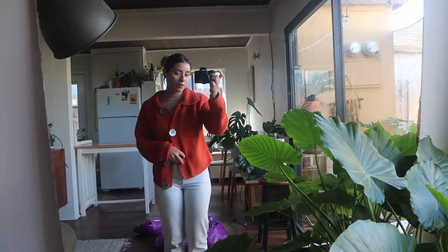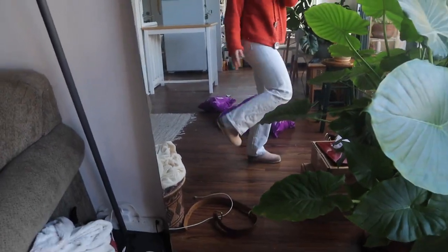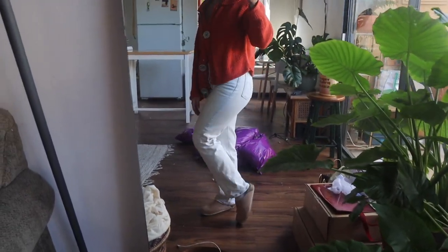This is what I'm wearing — my little thrifted sweater, my Levi's, a turtleneck short-sleeve top, my necklace, and my little mule slide things that I also thrifted.